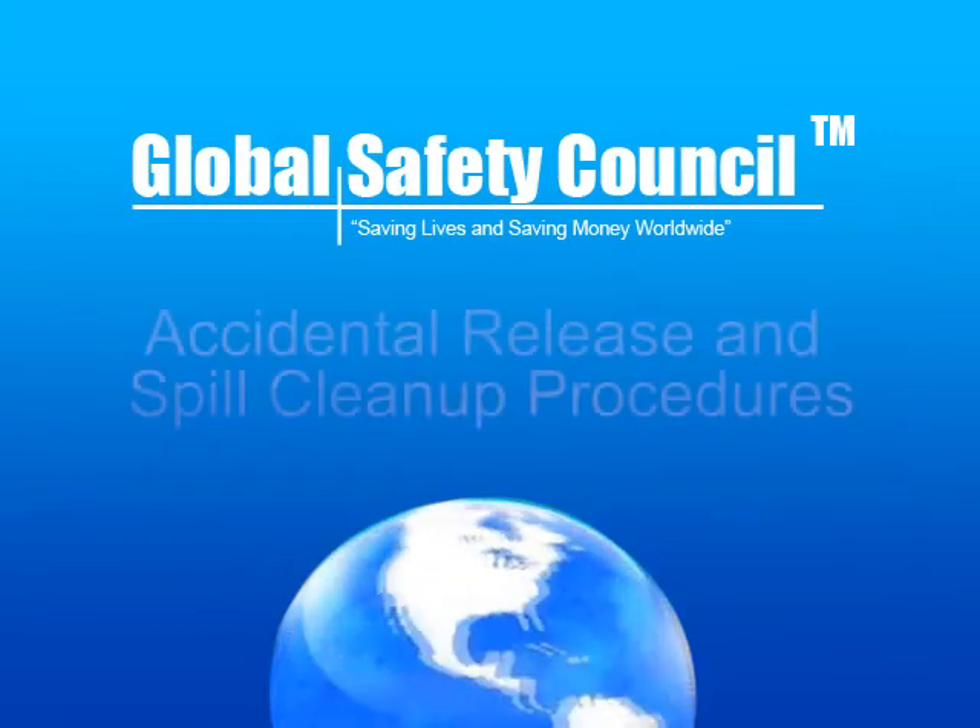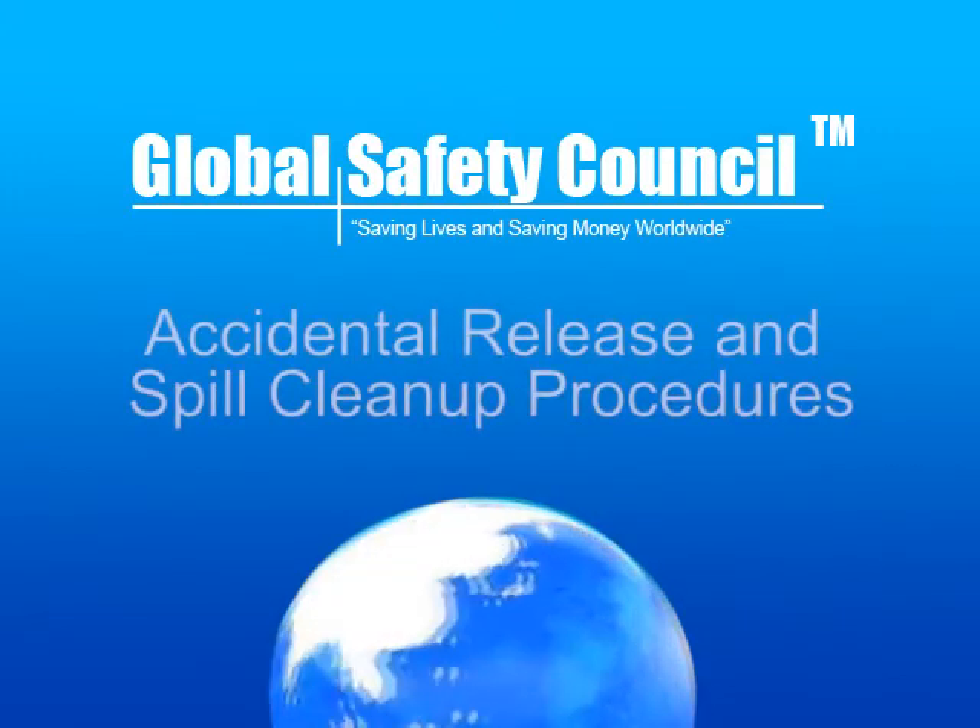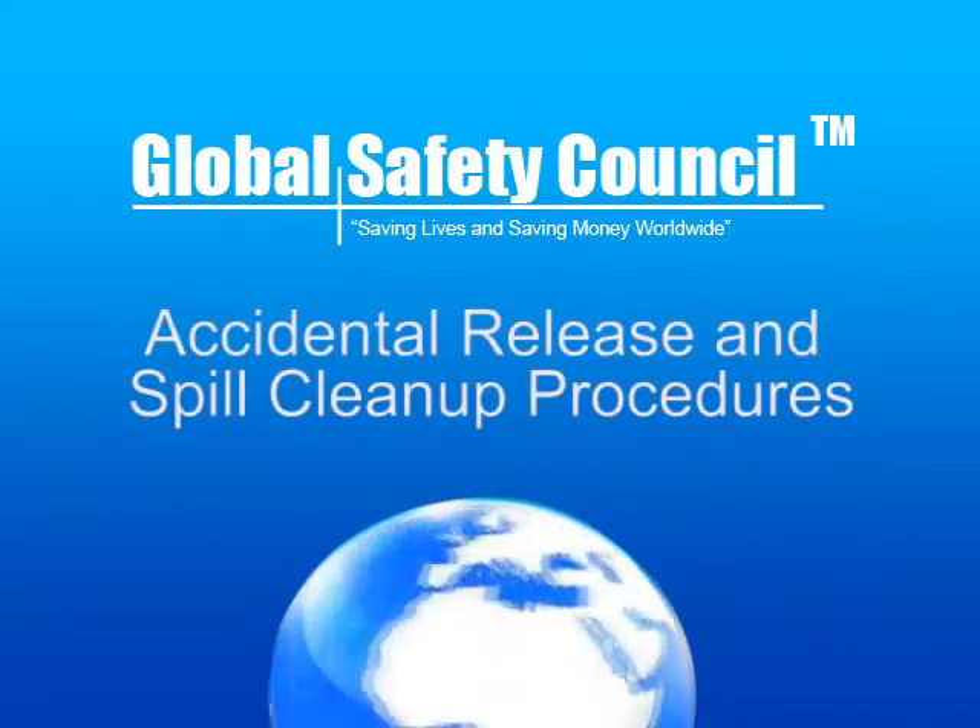Global Safety Council presents: Accidental Release and Spill Cleanup Procedures.